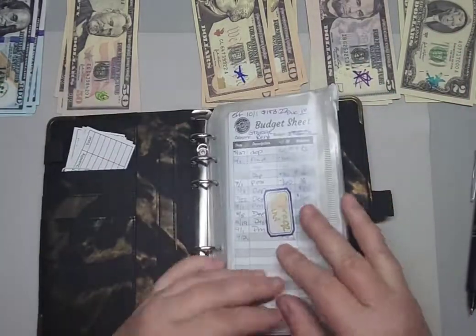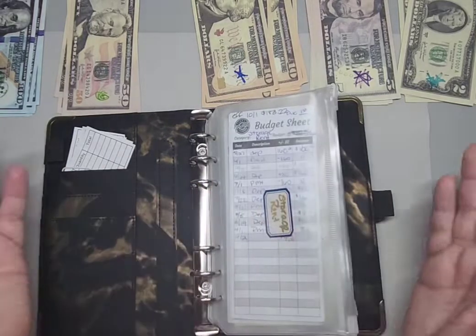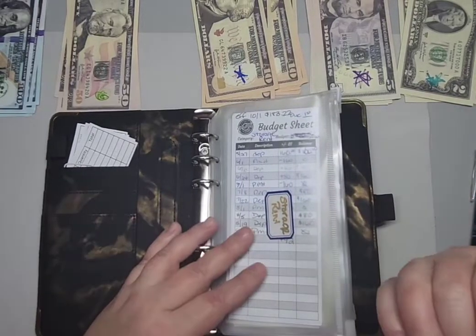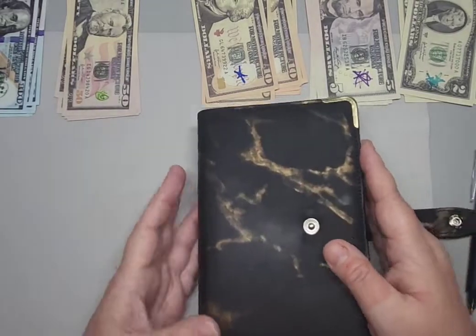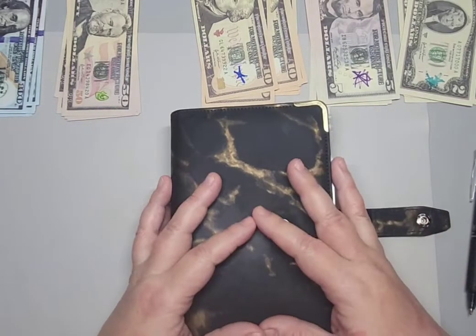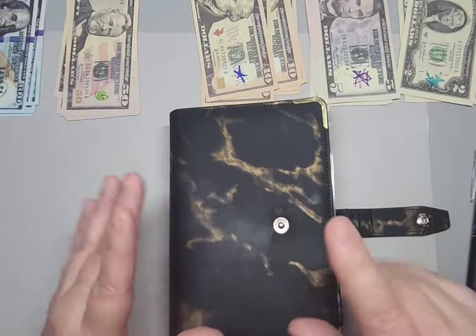I'm going to put the rest of my prop money away. The next stuffing I'll probably be doing will be with my real cash — that'll be my wallet and my long-term savings goals. Let me know what you think of this video, and if you like what you see and want to see more, please comment down below, like and subscribe, and until next time, bye for now.